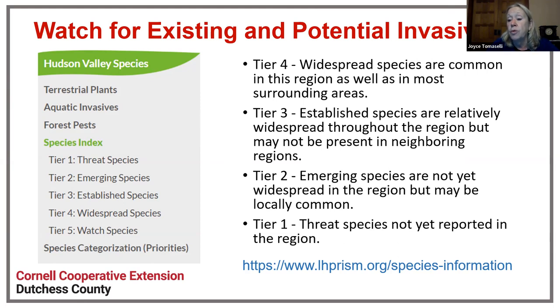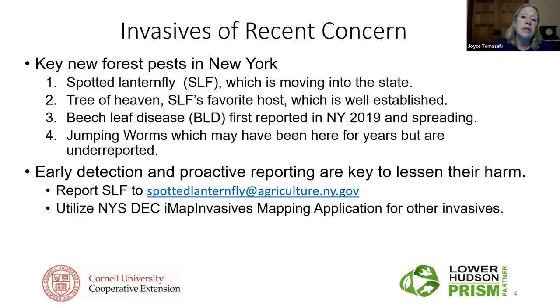The ones we're looking at today are emerging species where we're really trying to control them before they become a tier three or tier four. There's a lot of science and data that goes into that prioritization, and I can point you to more if you're interested. The Lower PRISM also provides a lot of really good information about control for about 50 different species, especially plants and insects — manual controls, cultural controls, and any pesticide controls available to most people. What we're looking at tonight are four things that are newish, sadly becoming more prevalent, and you'll understand why we're concerned.